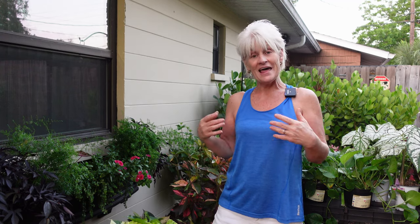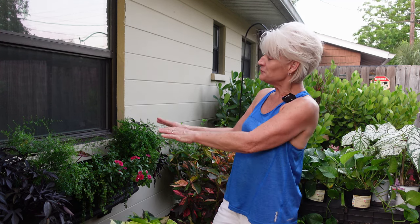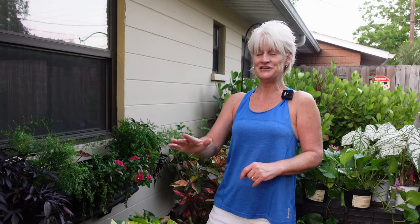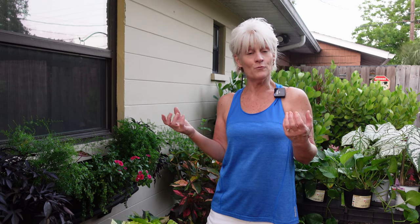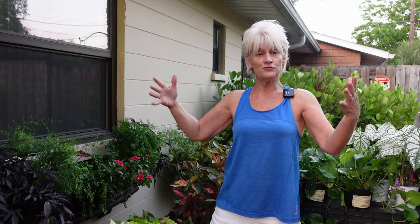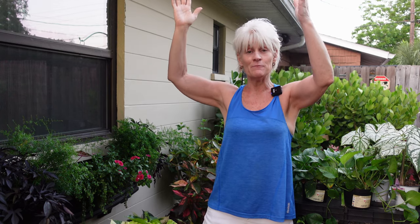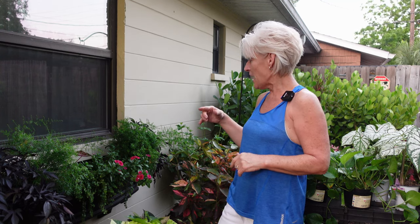We've had the most beautiful gulf breezes the last couple of days and the humidity has been significantly less, which makes coming out here and gardening just incredibly wonderful. I'm over here on the south side of the property working on the window box. This window box was actually absolutely gorgeous — it went from full-on sun to now full-on shade, which is why I'm having to change it all out.